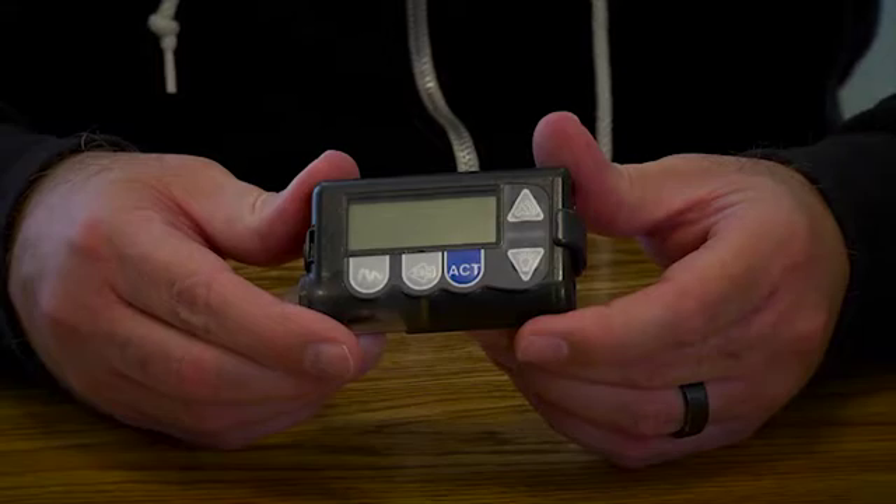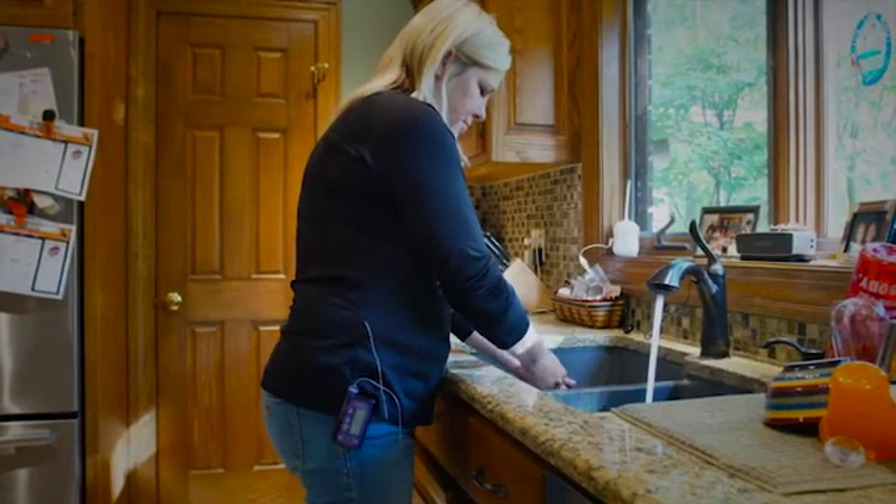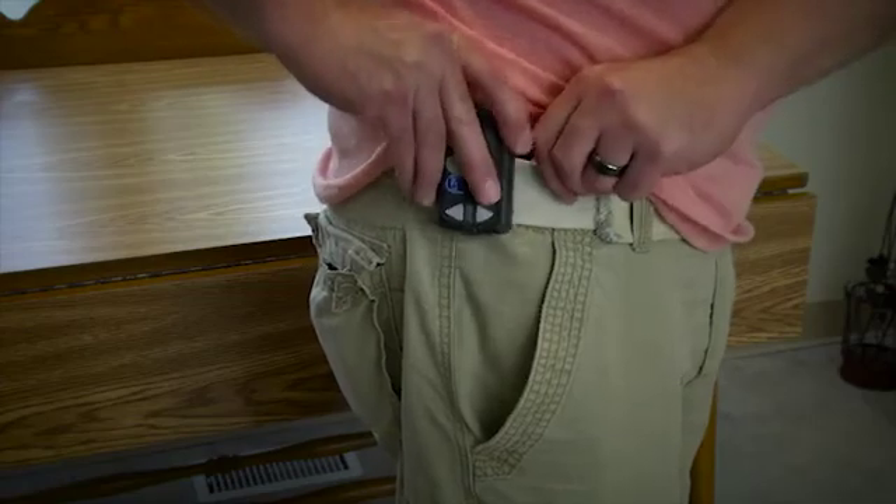Insulin pumps are small, computerized devices about the size of a small cell phone. They can be worn on your belt, in your pocket, or under your clothes.